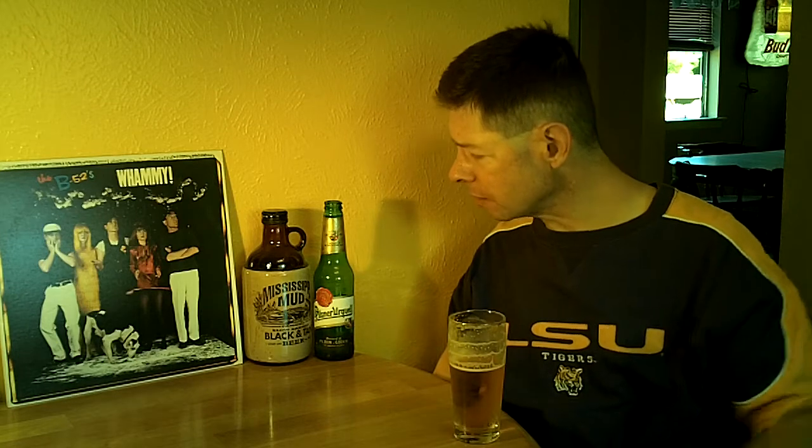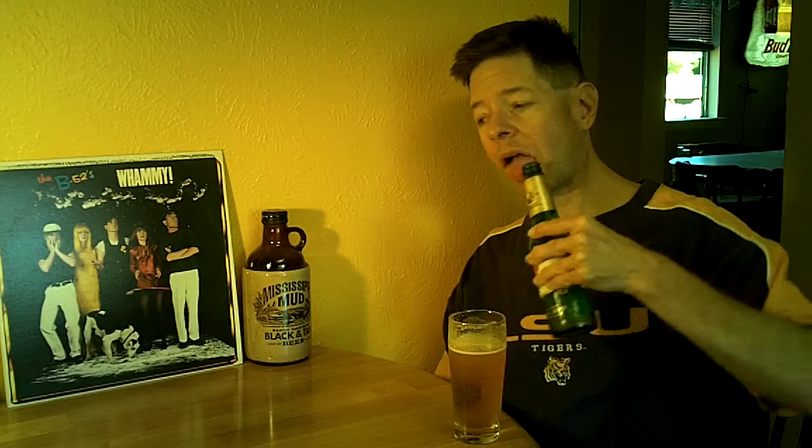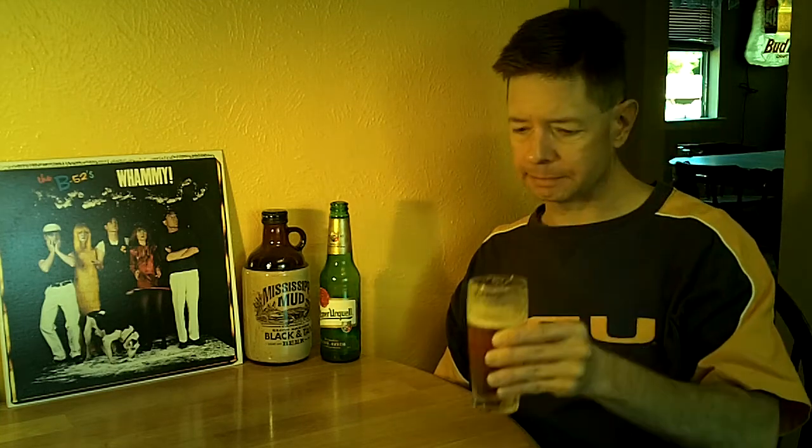I've never had this from a can or on draft, so I'm not sure what it would be like in that configuration. But I'm going to stick with the B+. I think it is a very good beer and I would recommend giving it a try. Laissez les bons temps rouler — this is a very good beer. I'm going to end this review by saying y'all come on down to Louisiana.